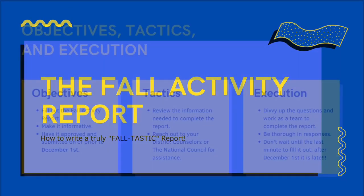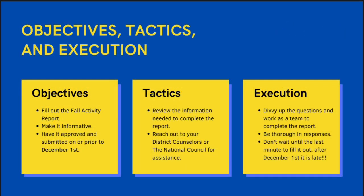As you begin working on the Fall Activity Report, it's important to approach it with a clearly defined strategy. Some objectives to aspire for are of course filling out the report, making it informative, and making sure that it's all turned in by December 1st. As you work on filling it out, it's very important to review the information needed to complete this report. If you have any questions, always feel free to reach out to your district counselors and the National Council for assistance.